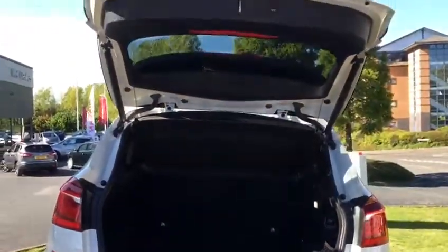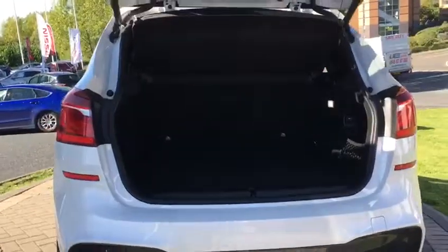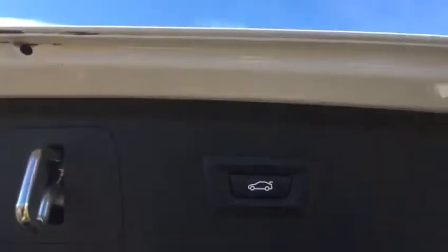As you can see, fully automated power tailgate. The boot has had very little use. And then, obviously, that button to push it back.